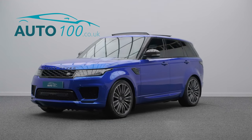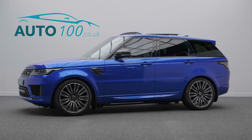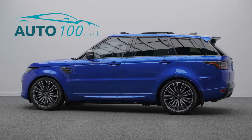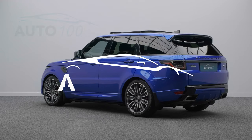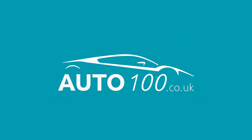If you are looking for a vehicle with power, dynamic drive capability and luxury, then this is the car for you. The performance is everything you would expect from a Range Rover supercharged vehicle, taking you 0-60 in just 4.3 seconds. Why not inquire with us today to find out more about this fabulous example.